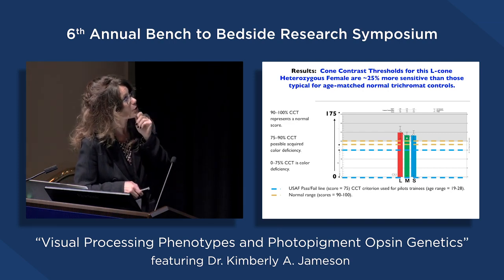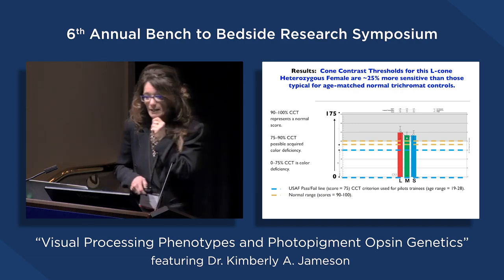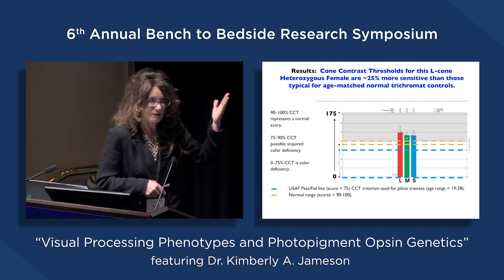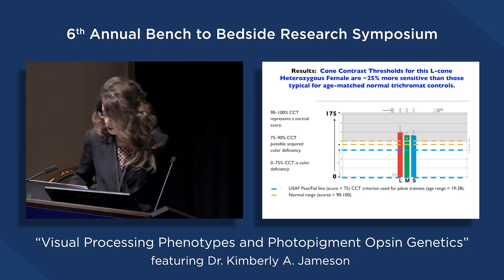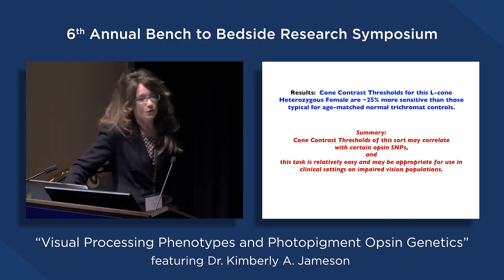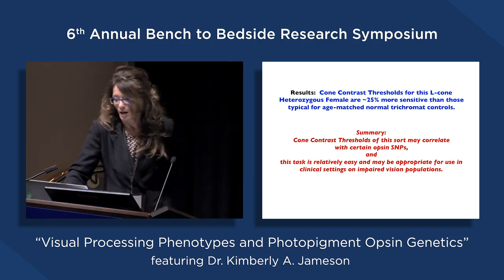Here's an example of cone contrast thresholds for an L-cone heterozygous female: she is 25% more sensitive than typical age-matched control trichromats. In particular, she does exceptionally well for the L-cone mechanism, which is the one where she has the extra cone class in her retina. This is suggestive that these associations between genotyping and a behavioral index like this can help us understand the relationship between underlying opsin gene sequences and behavior. In summary, cone contrast thresholds may correlate with certain opsin SNPs. This is preliminary work, but the jury suggests it may. This task is relatively easy and may be appropriate for clinical use on impaired vision populations.